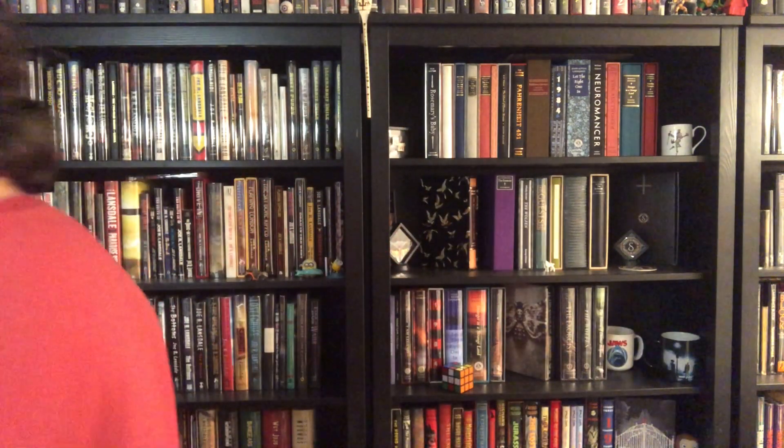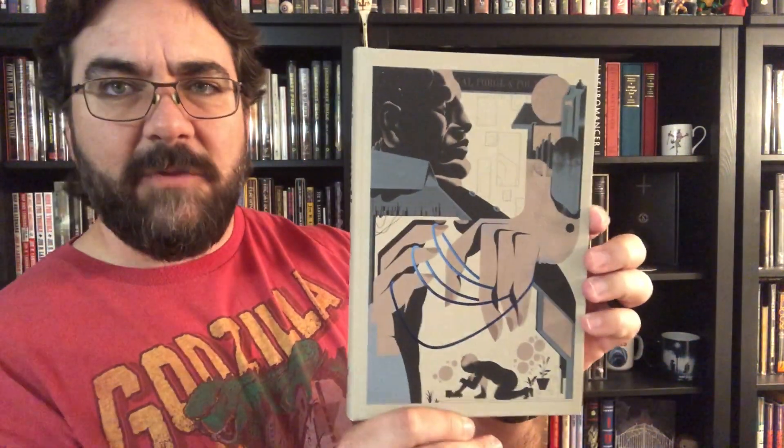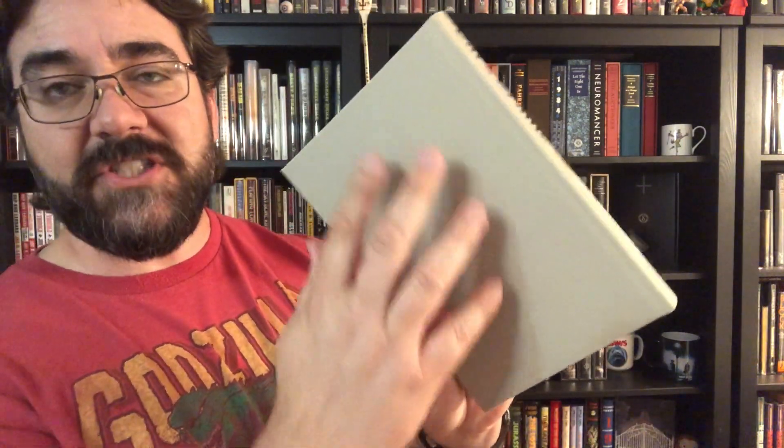I'm going to set the slip case aside and take a look at the cover art. I saw pictures of this book on Folio Society's website and the pictures just don't do it justice — it is so much nicer than on the website. This is a smooth, I dare say almost slick cover. It's not the rough cloth binding. You see the foil on the spine, you see the foil on the cover — man, it looks so good. I'm really excited that the Folio Society has tackled Cat's Cradle.